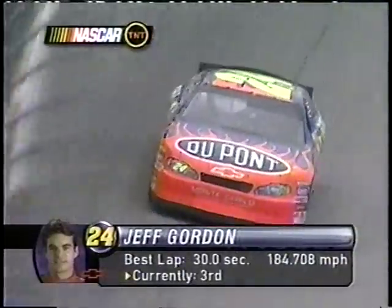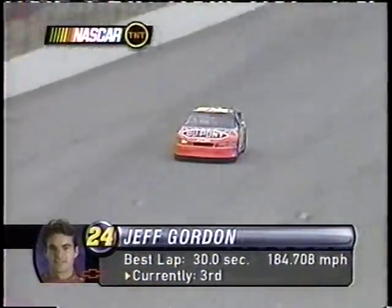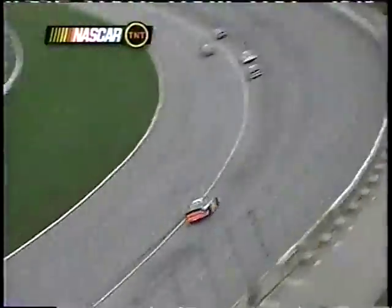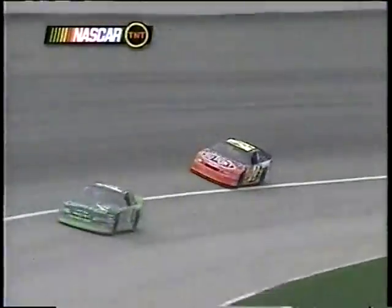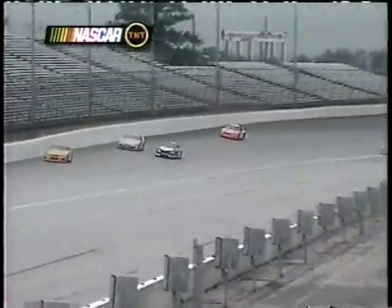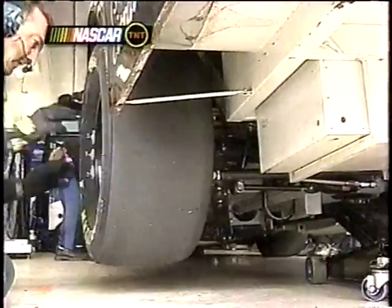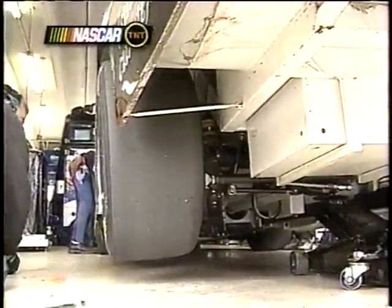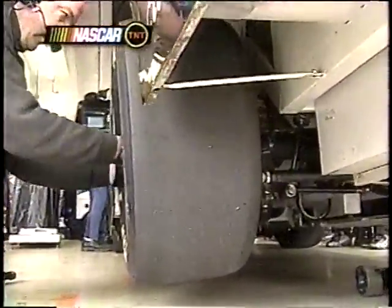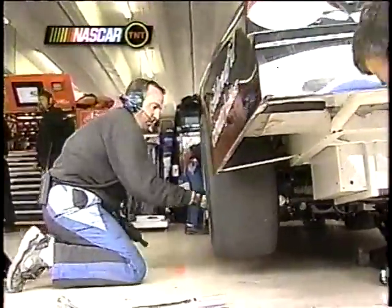Final practice ongoing here in Atlanta. Jeff Gordon will take the green flag tomorrow from the seventh starting spot. Right there, just about 200 miles an hour at that point in the racetrack, and you're just getting out of the gas just a little bit. Down in the garage right now, Mark Martin's car — the Viagra car — is a little bit too tight, so they're trying to raise the track bar, put a rubber in the right rear spring. Kevin Harvey talking about being loose, Mark Martin talking about being a little bit too tight.